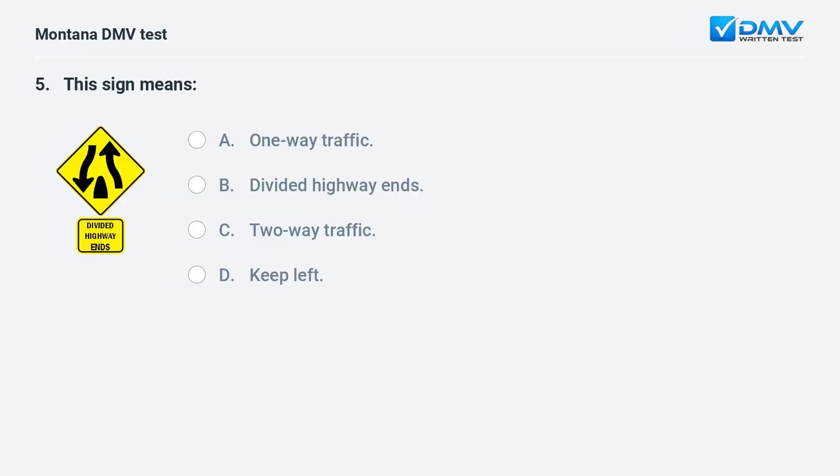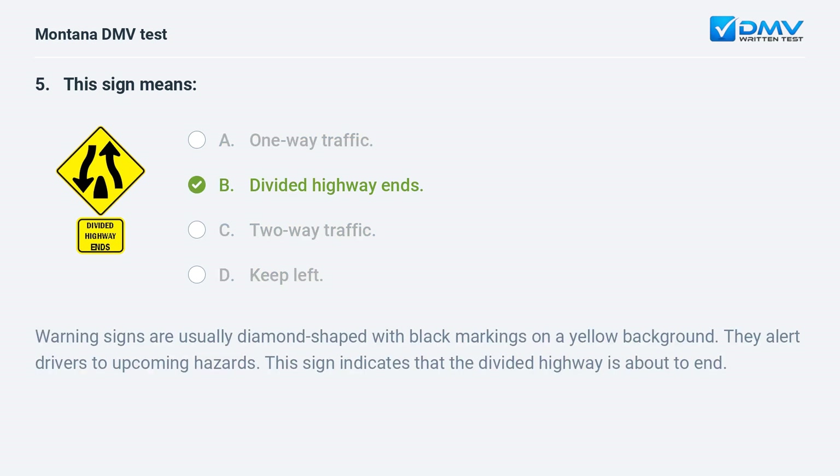This sign means: A. one-way traffic. B. divided highway ends. C. two-way traffic. D. keep left. Answer: B. Divided highway ends. Warning signs are usually diamond-shaped with black markings on a yellow background. They alert drivers to upcoming hazards. This sign indicates that the divided highway is about to end.